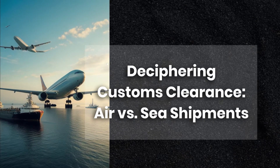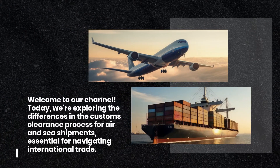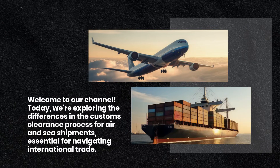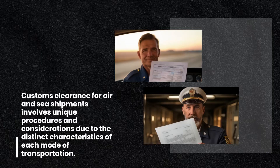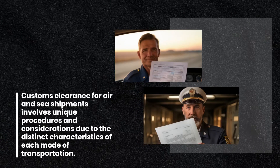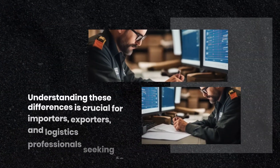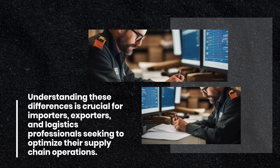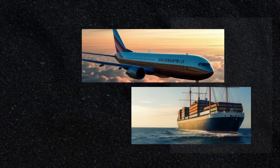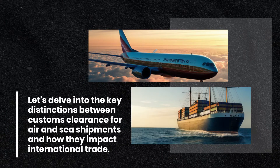Deciphering Customs Clearance: Air versus Sea Shipments. Welcome to our channel. Today, we're exploring the differences in the customs clearance process for air and sea shipments, essential for navigating international trade. Customs clearance for air and sea shipments involves unique procedures and considerations due to the distinct characteristics of each mode of transportation. Understanding these differences is crucial for importers, exporters, and logistics professionals seeking to optimize their supply chain operations.